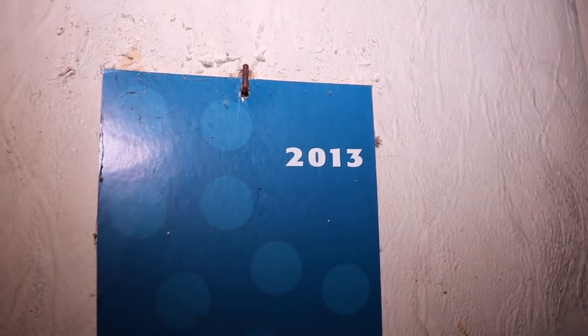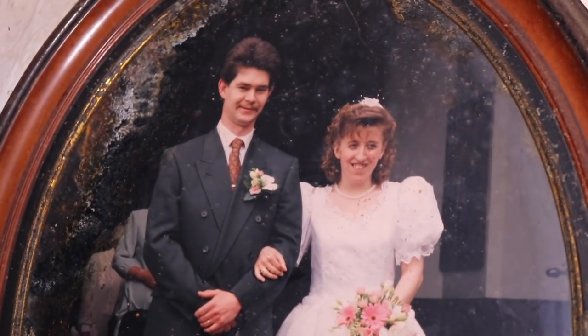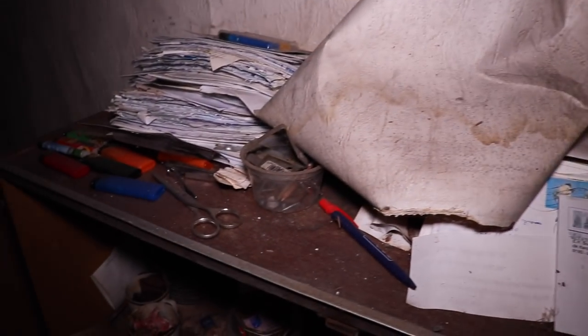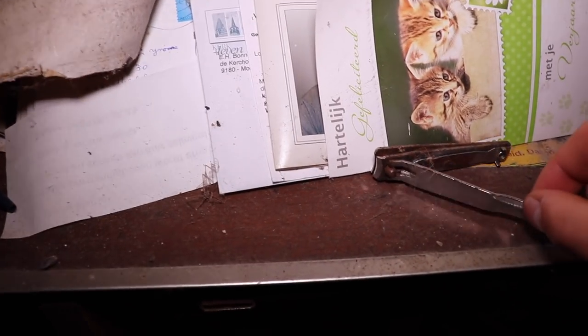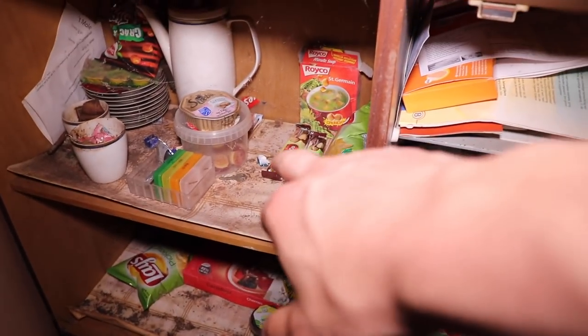There's a calendar from 2013, and also some black mold on the walls. Here's a very old wedding picture — that's probably the man with his wife in his young age. A lot of envelopes, a dose of something, nail clippers, and some keys.